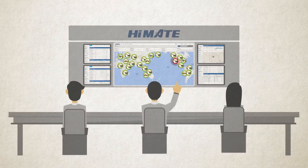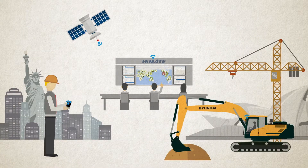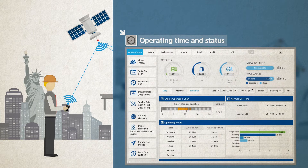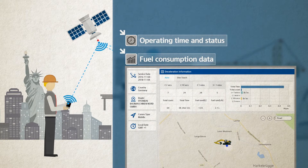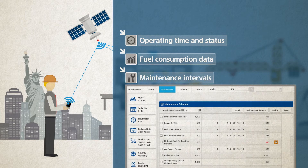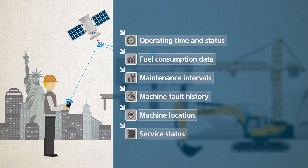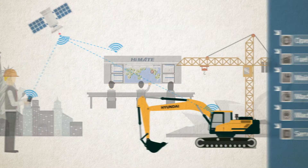Developed with state-of-the-art ICT, HiMate enables real-time access to different types of information for individual machines, anytime, anywhere. Conveniently monitor operating time and status, fuel consumption data, maintenance intervals and other information without even leaving your office.